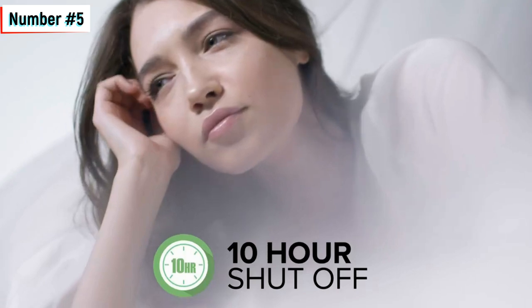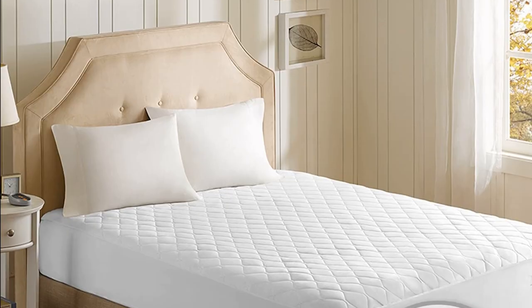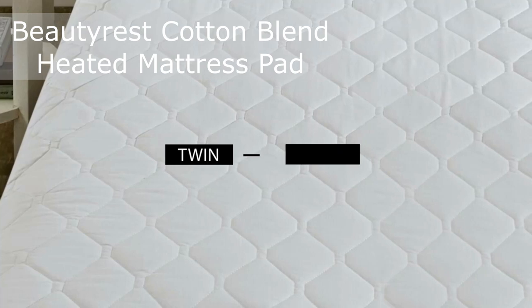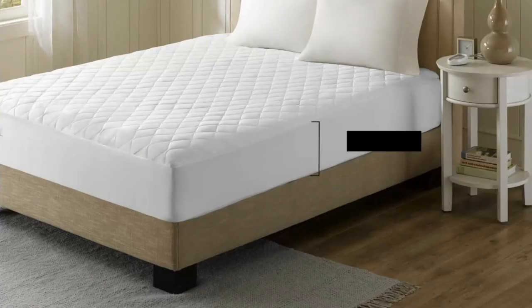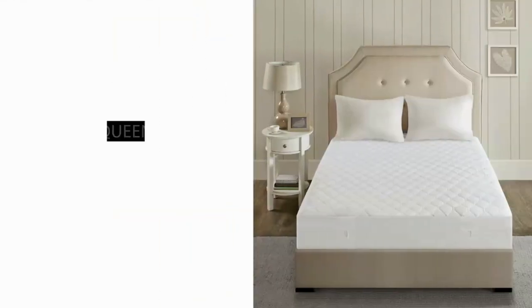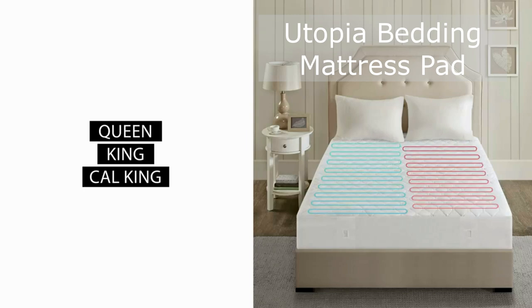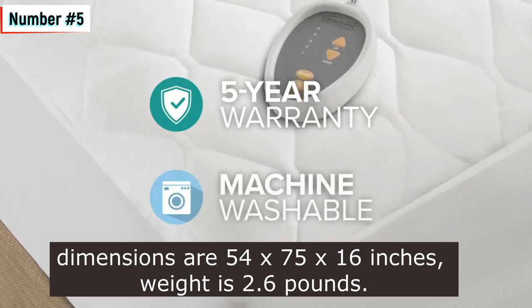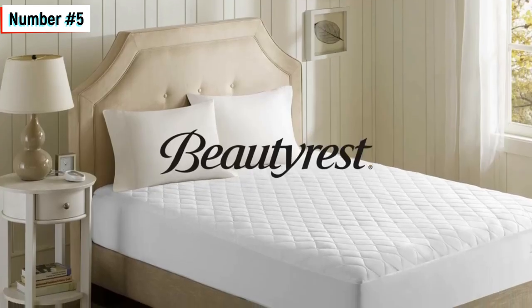Number five: the Beautyrest Cotton Blend Heated Mattress Pad is a full-sized electric mattress pad that provides warmth and comfort for a good night's sleep. With secure comfort technology, this mattress pad features five heat settings, an adjustable 1 to 10 hour shut-off timer for safety, and is designed to emit virtually no EMF radiation. The pad is made from a blend of 60% cotton and 40% polyester and is filled with a quilted top for added comfort. The fitted skirt fits up to a 19-inch deep mattress. The pad is machine washable and backed by a five-year warranty. The dimensions are 75 x 54 x 15 inches, the weight is 7 pounds, the fabric type is 60% cotton and 40% polyester, the thread count is 200, and the manufacturer is Beautyrest.